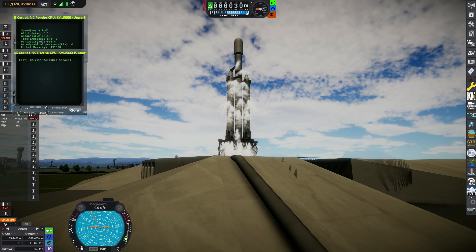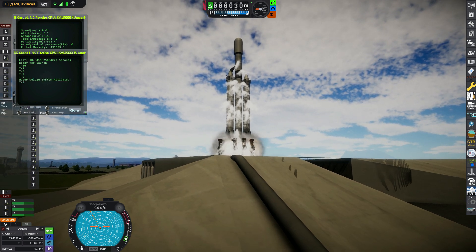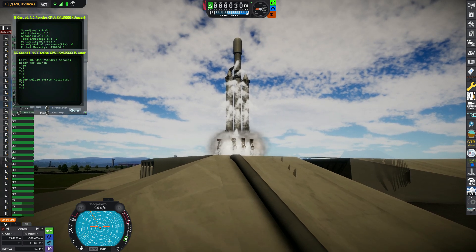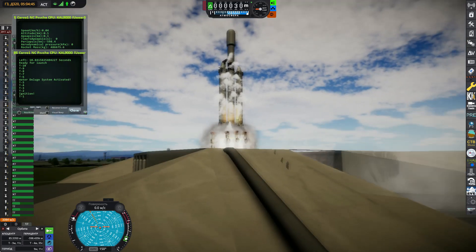And here we go with the final seconds of launch. T-minus 10, 9, 8, 7, 6, 5, 3, 2, 1. And lift off. Lift off.